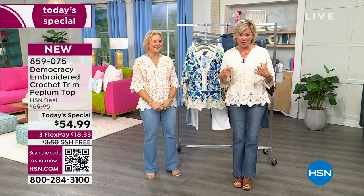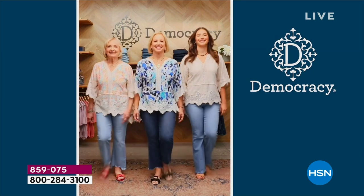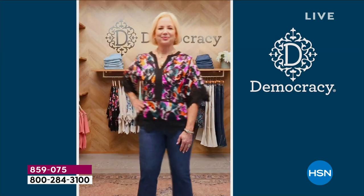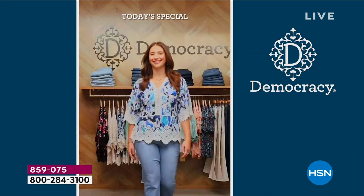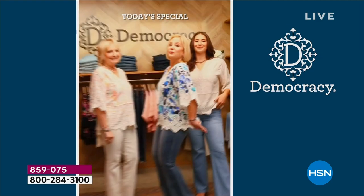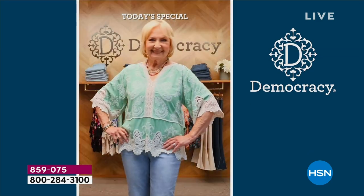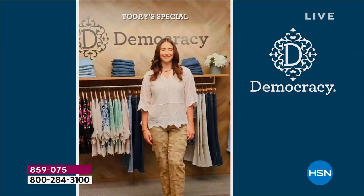Thank you so much for your early orders. All fashion items from Democracy have free shipping — all of them, every single one. I love how cross-generational this top is. Your mom looks amazing, and that's your daughter — and we're all together having fun. You can mix it up with all different types of bottoms, all different types of shoes.